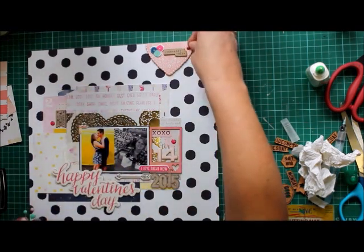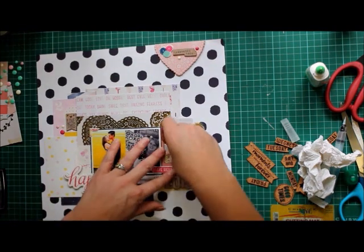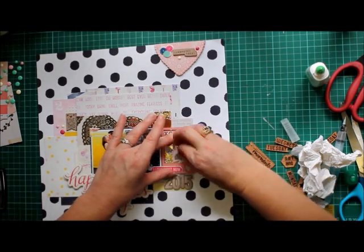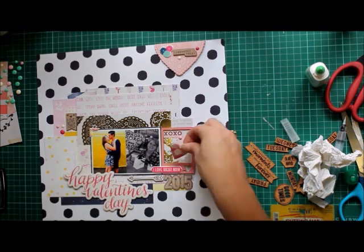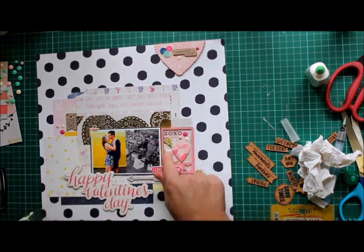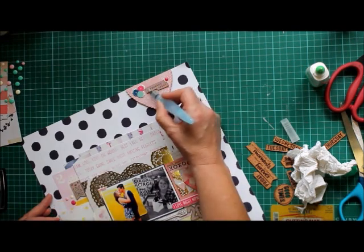Then my daughter came and had a look. Because she has a vested interest since it's a page about her, she said, 'Mum, why do you have 14 there? It wasn't 2014.' I said, no — the 14th is for 14th of February and the 2015 is below. But she said, no Mum, that's just stupid. So the '14' came up. Don't you find with chipboard pieces, you pull them off and the rest of it stays behind? I asked her if I could add some hearts there and she said yes, of course, because it's a Valentine's page. So I put the hearts down to cover up the mess of removing the '14.' And actually, in hindsight, it does look a lot prettier than I had before.